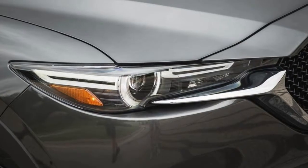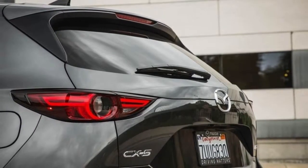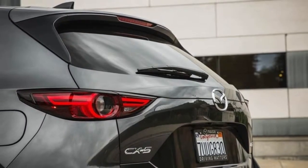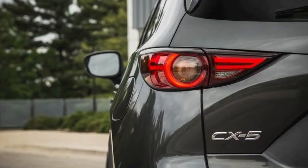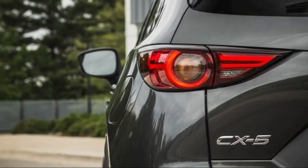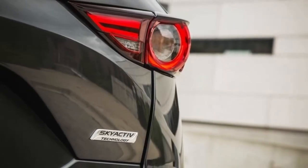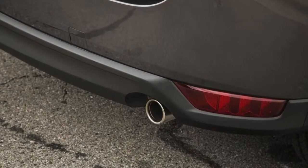Since voting for the Auto123.com awards was restricted to vehicles tested and sold before November 1st, its victory comes without even taking into account the pending addition of a diesel engine version, nor the other improvements planned for the 2018 edition of the CX-5, such as a cylinder deactivation system for the 2.5L engine.